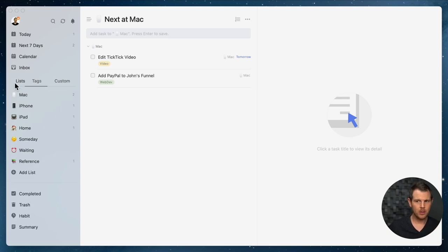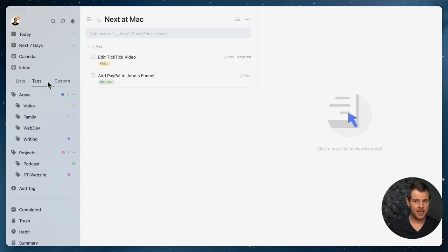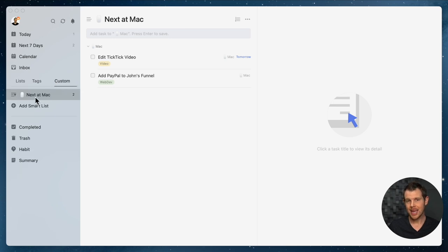I actually live in the smart list section of TickTick most of the time. Once the lists and tags are set up, I simply go to the smart list and see the next task I need to get done. The benefit is purely mental: I only see what I'm behind on and what's coming up in the immediate future — I don't get overwhelmed by a giant list of tasks due over the next few weeks. I'll set up a smart list for each context — phone, desktop, and iPad — so wherever I am I can see what to knock off right then and there.